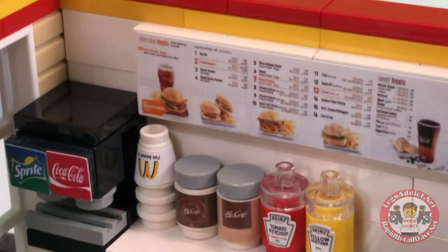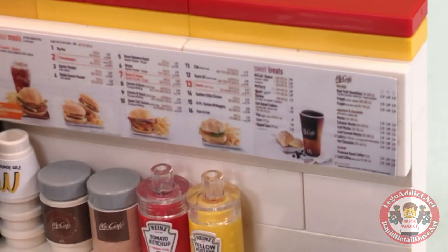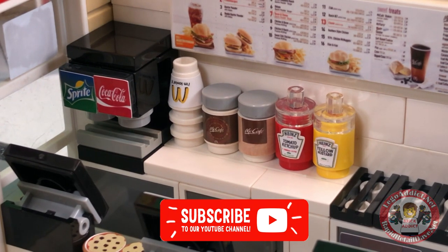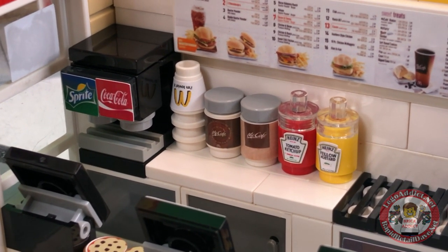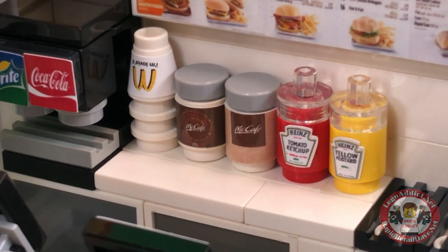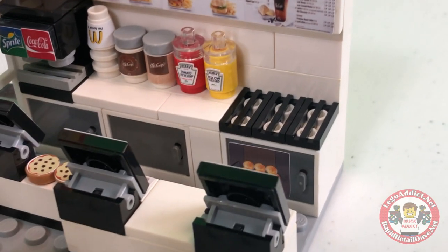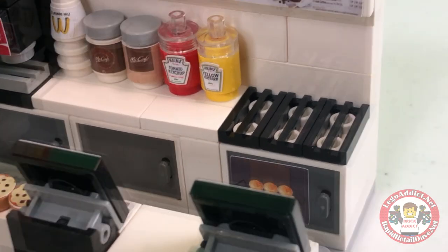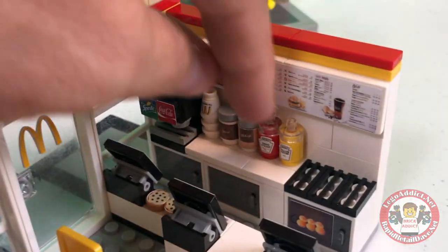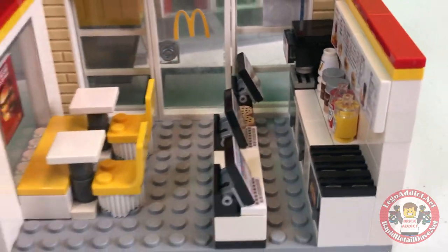We got the menu board — the menu board says all kinds of stuff. They must have Coke products at McDonald's — there's Coke and Sprite in the felt machine. McDonald's cups that say 'I'm loving it.' Got the McCafe coffee and Heinz ketchup and yellow mustard. And what burger place would be complete without the grill? That's where all your Big Macs are cooked right there. Got some cookies on the counter there. I love the clear tops they went with on those — that is cool. Nice job, design team.